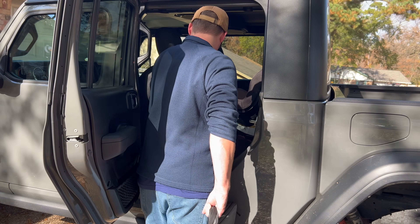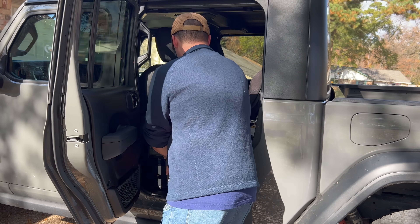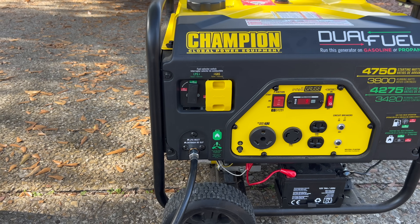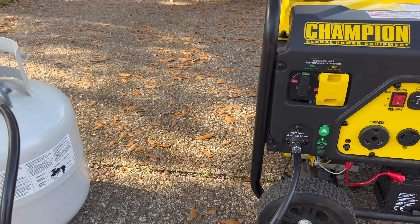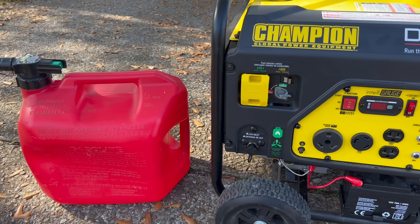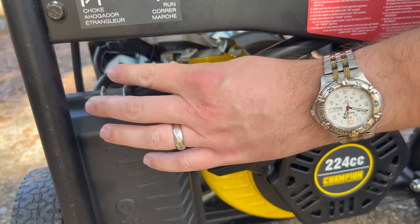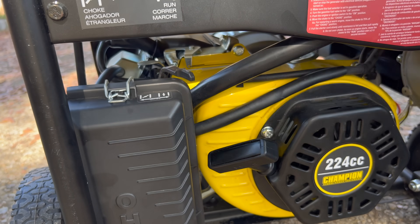Solar generators can be more portable, though there are some fairly lightweight inverter generators out there as well. The next part of my family's energy plan is a dual-fuel gas and propane generator. One very good thing about a dual-fuel generator is that it gives you more options to keep it running — if there's a gas shortage, there may still be propane, or vice versa. If you can't get it to start with gas, there's a chance you could get it started on propane, giving you redundancy.